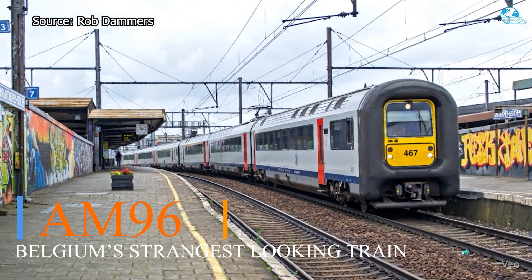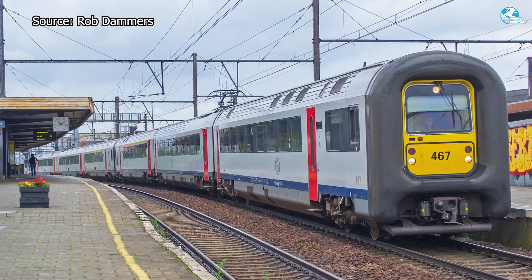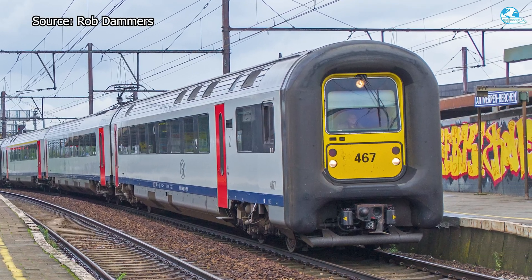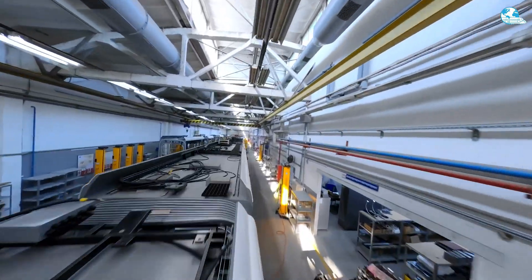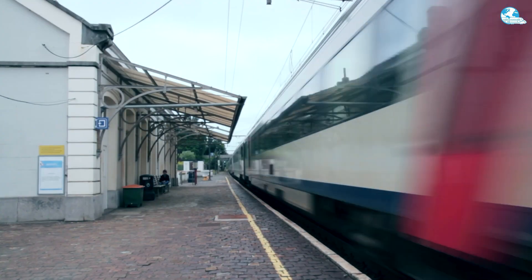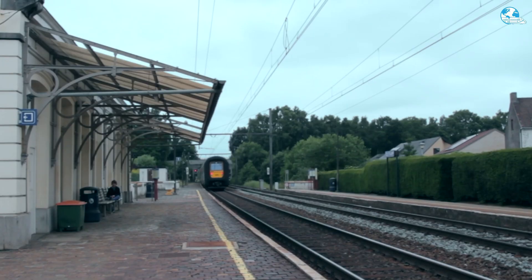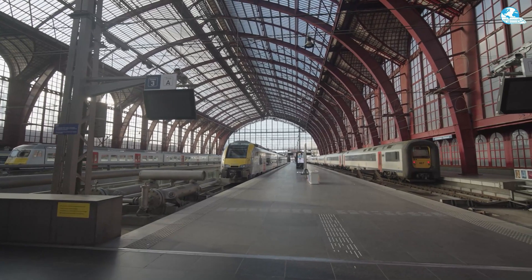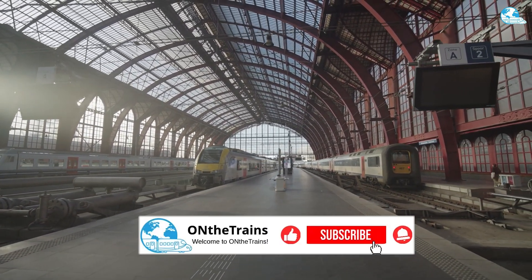This is the AM96, a train so unusual it turns heads across Europe. That rubber-covered nose might seem strange, maybe even ugly, but it hides some of the smartest engineering you'll ever see on world rails. This isn't just another commuter train — it's a bold, innovative design packed with features that even US trains could learn from. So is this bizarre front-end just for style, or is there real genius behind it? Let's uncover the secrets of the AM96, right here on On The Trains.